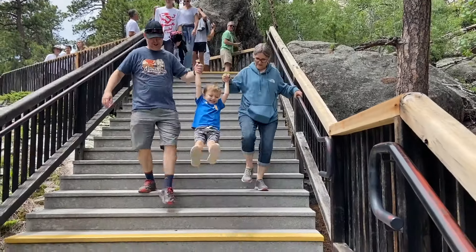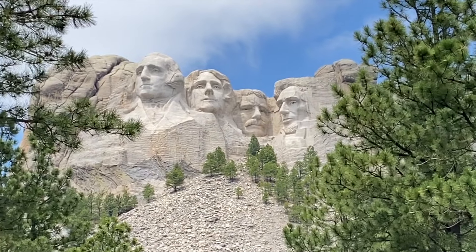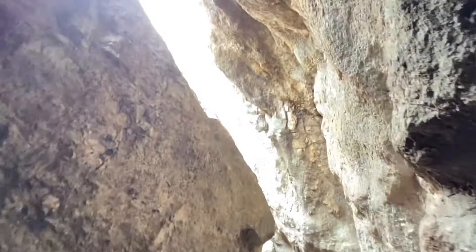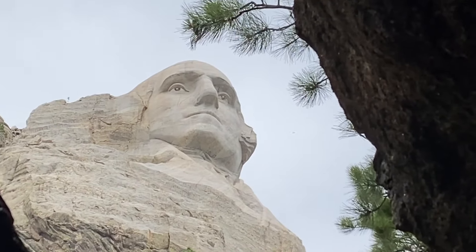We also did the famous President's Trail — only half a mile but 425 stairs. You won't want to miss the epic up-close views of the presidents on this trail. Standing right under George Washington's nose, we just hoped he wouldn't blow a booger at us.